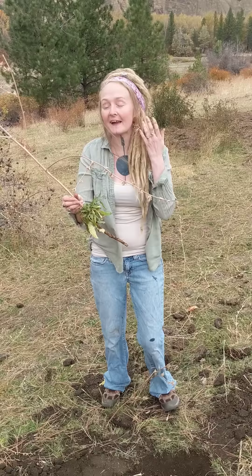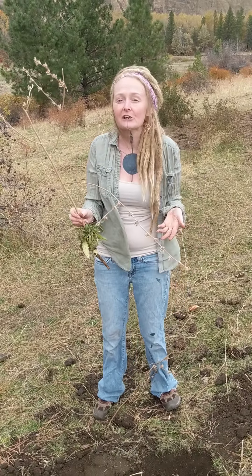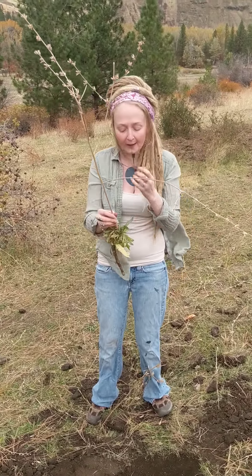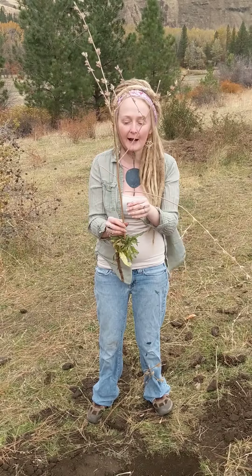She's one that anybody can find. Originally she comes from parts of Asia and Europe, and then she migrated over here and is well naturalized now.